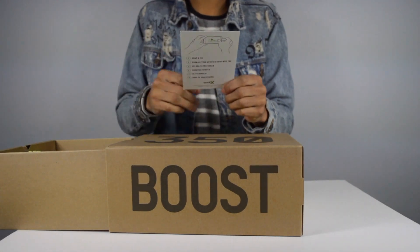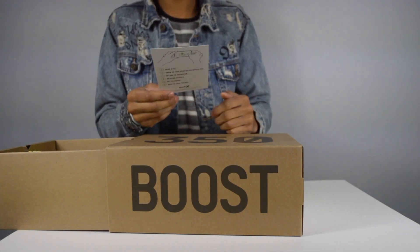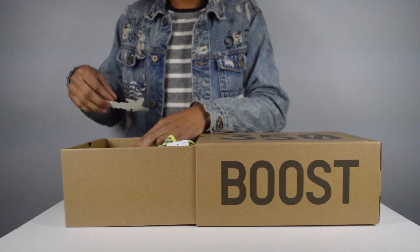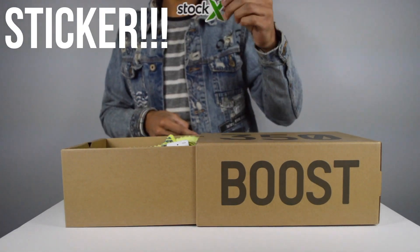Please let us know what we can do better — email thefutureatstockx.com. Welcome. And there's also a sticker — very useful to stick on things. Thank you StockX.